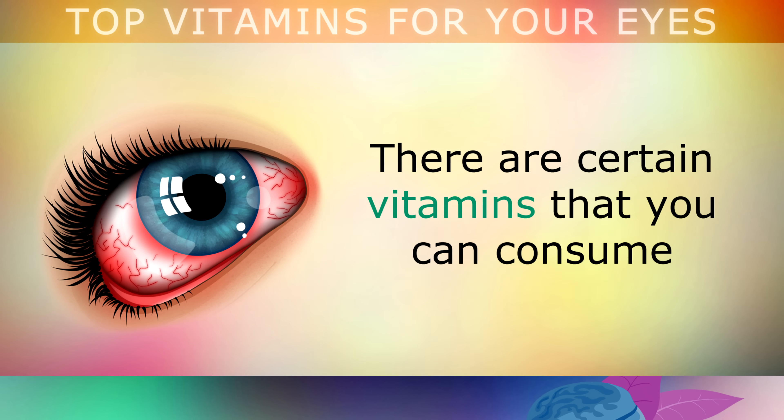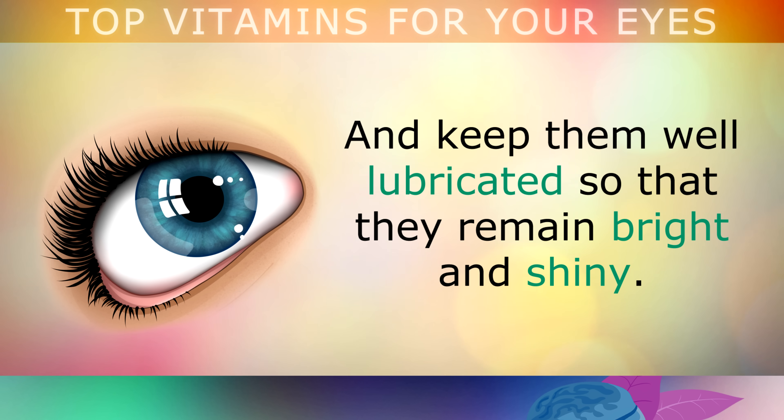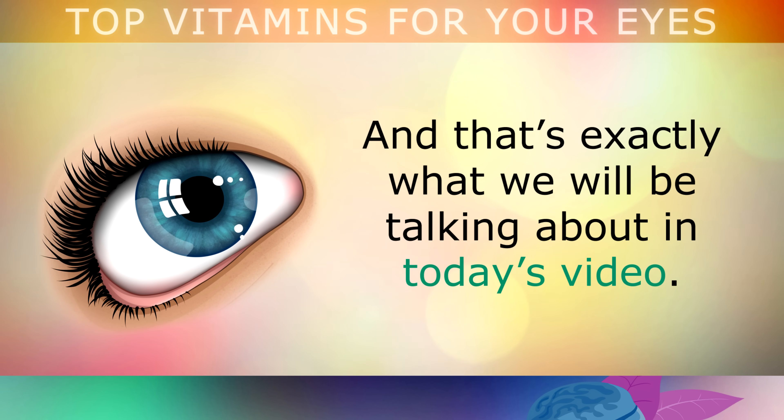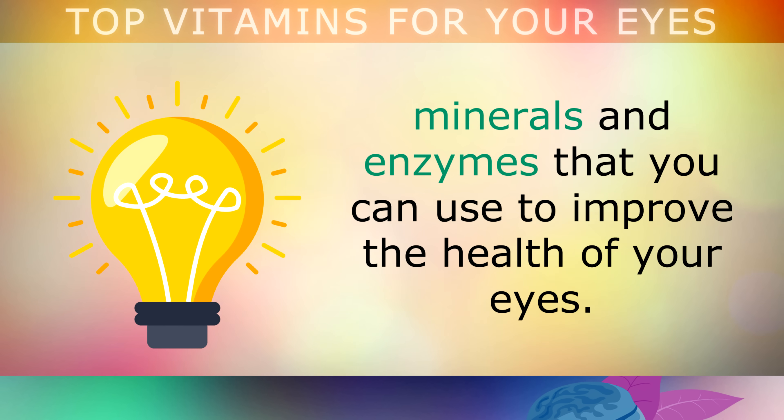Fortunately, there are certain vitamins that you can consume to help improve the health of your eyes, to both repair and protect them, and keep them well lubricated to keep them looking bright, shiny and healthy. That's exactly what we'll be talking about in today's video. I use the word vitamins broadly to include antioxidants, minerals and enzymes that you can use to improve the health of your eyes.